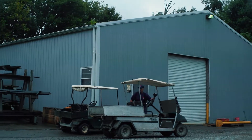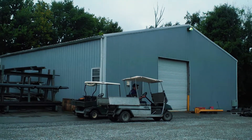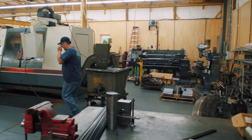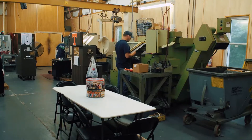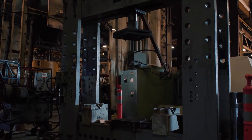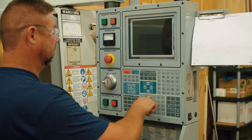The machine shop has its own building and is now expanding with some equipment in the main shop. We have several CNC milling machines, three CNC lathes, one manual lathe, surface grinder, 200-ton hydraulic press, and the best machinists and CNC programmers in our area.